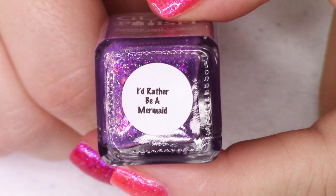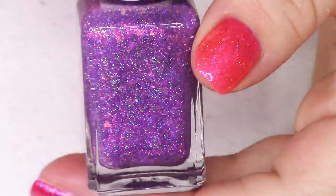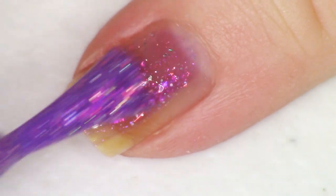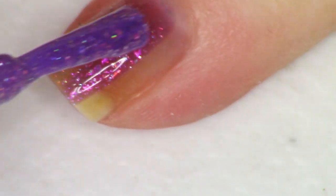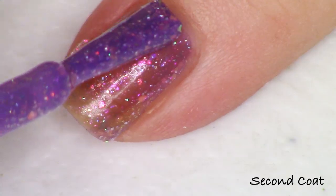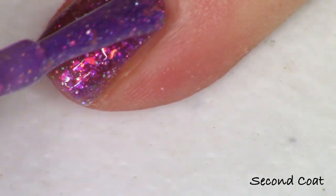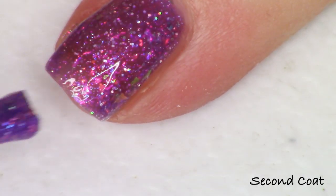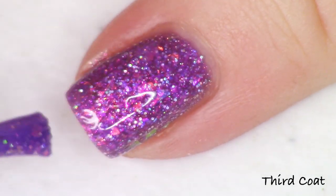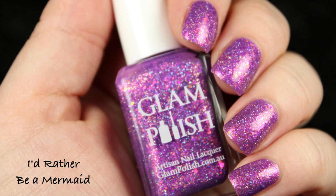The next polish is one of two purples — the lighter, more violet shade — called 'I'd Rather Be a Mermaid.' This one is so densely packed with flakies. The description reads: violet jelly with iridescent flakies, iridescent shimmer, ultra holo glitter, and fine holo micro glitter. The flakies are bright pink, orange, green, and gold — really densely packed to bring opacity to this violet jelly. I did three coats.